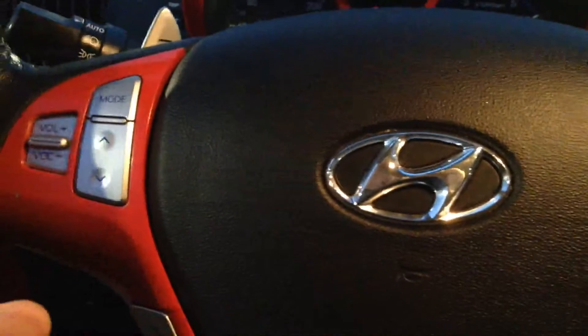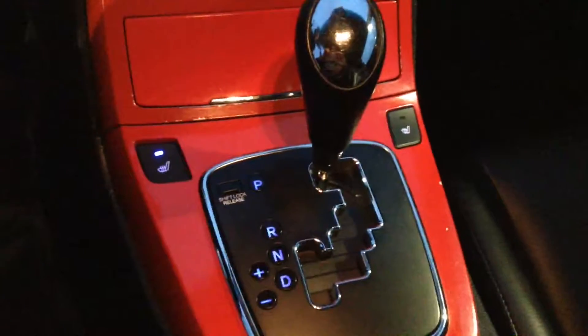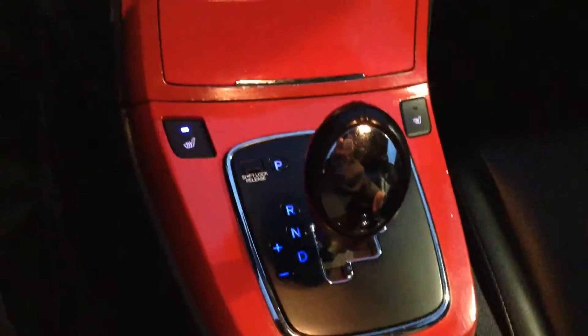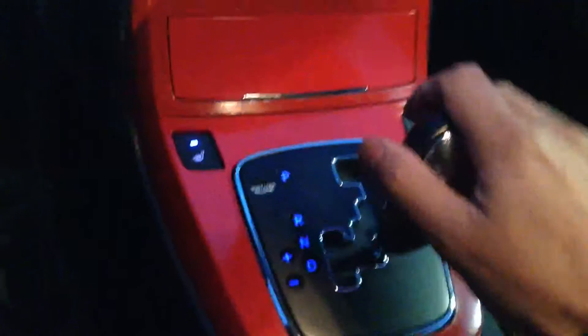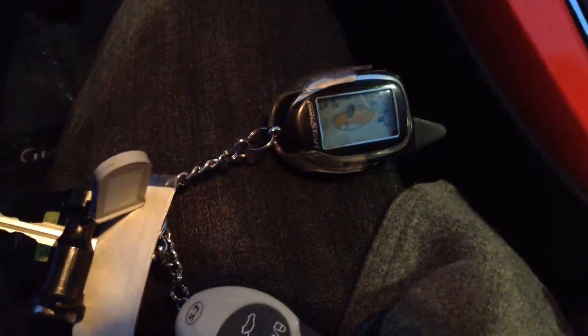Of course you have traction control that'll help you out in the winter, and Bluetooth on the steering wheel with all your touch controls — volume, changing stations, and cruise control. You also have heated seats and manual shifting if you choose to shift it over into manual mode.